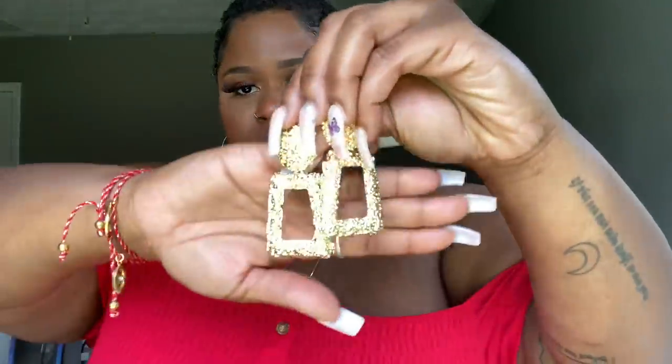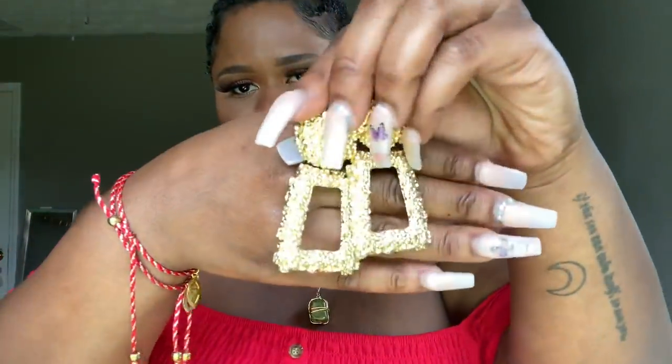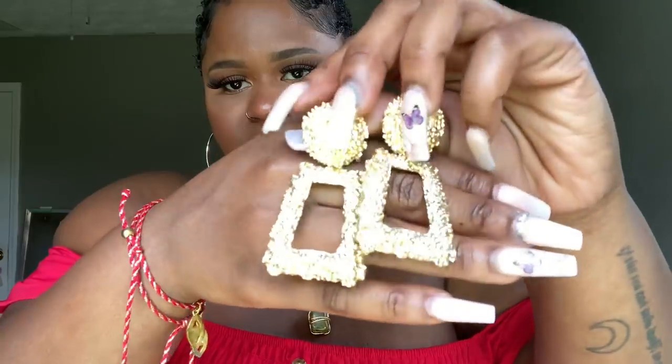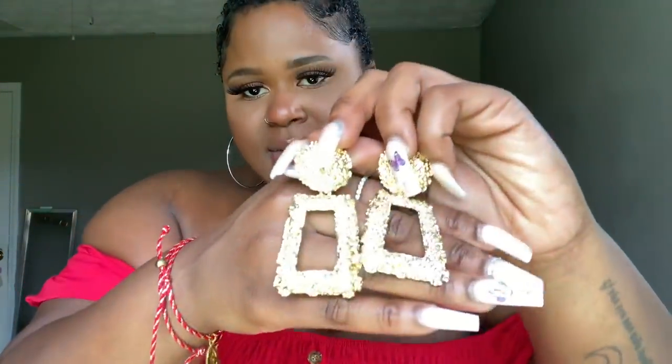Moving on to jewelry — I picked up a few earrings. Starting off with these gold-looking door knocker earrings. I love the textured look that they have. They seem like they were going to be heavy but they're actually super lightweight, and that's why I love them.